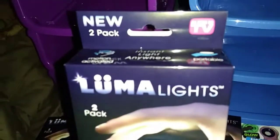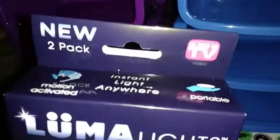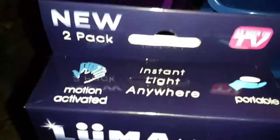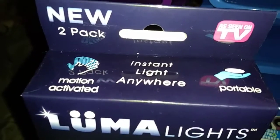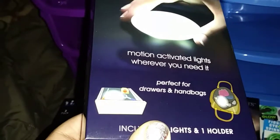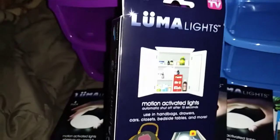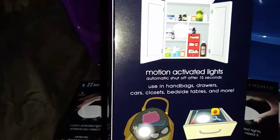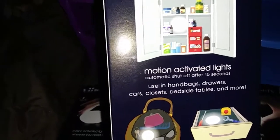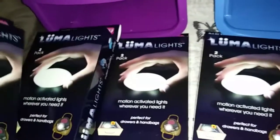I found these As Seen on TV Luma Lights. It says Instant Light Anywhere, Motion Activated Portable. It is good for drawers and handbags, and it requires two AA batteries, but I thought they were really awesome. You can actually put them in cars, closet, bedside table, and more. So I did pick up five of those.